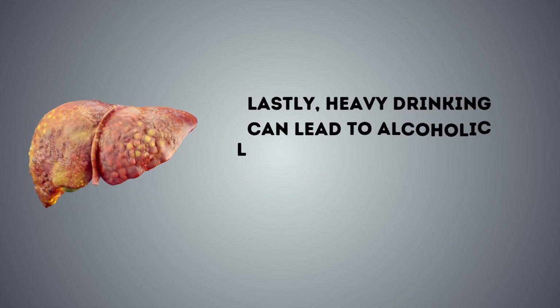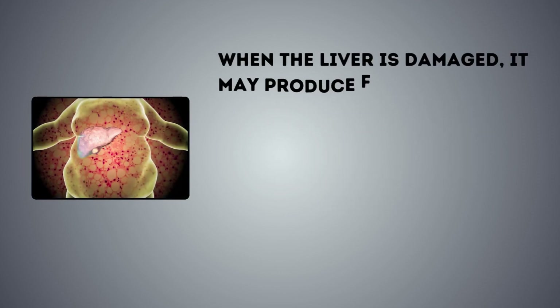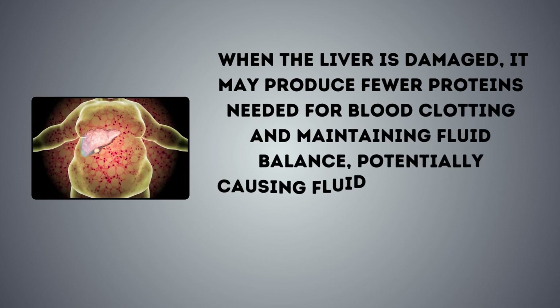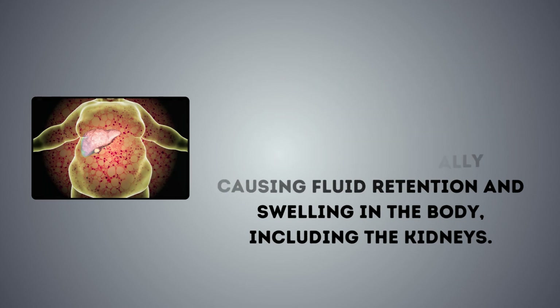Lastly, heavy drinking can lead to alcoholic liver disease, which can indirectly harm the kidneys. When the liver is damaged, it may produce fewer proteins needed for blood clotting and maintaining fluid balance, potentially causing fluid retention and swelling in the body, including the kidneys.